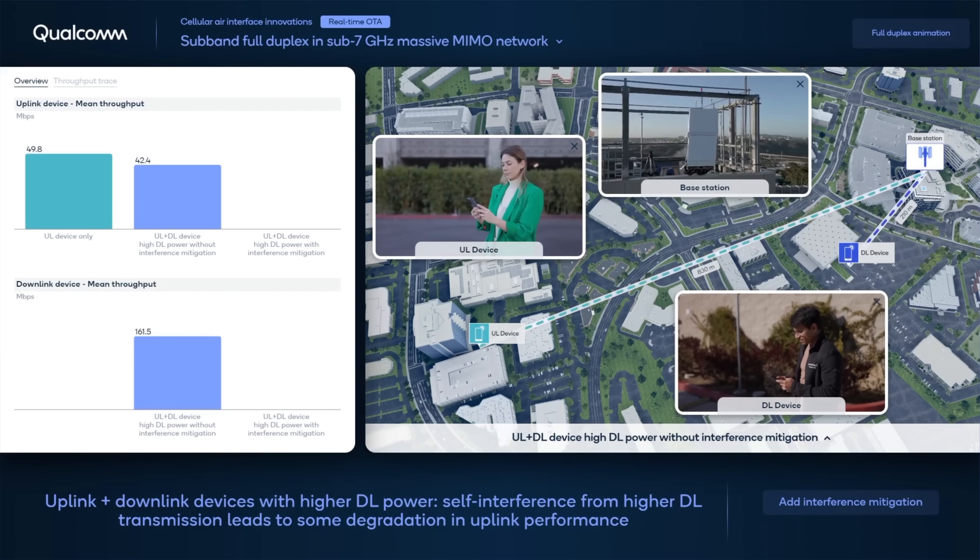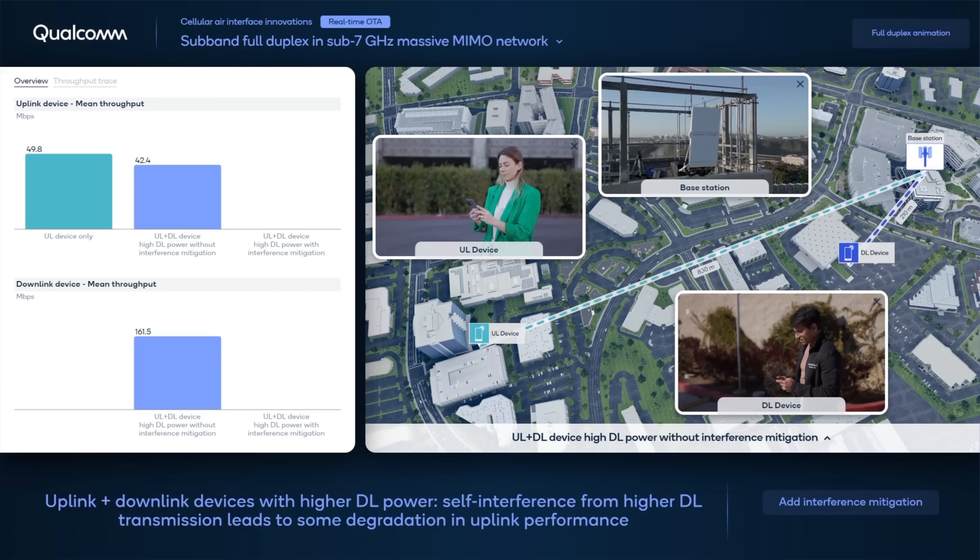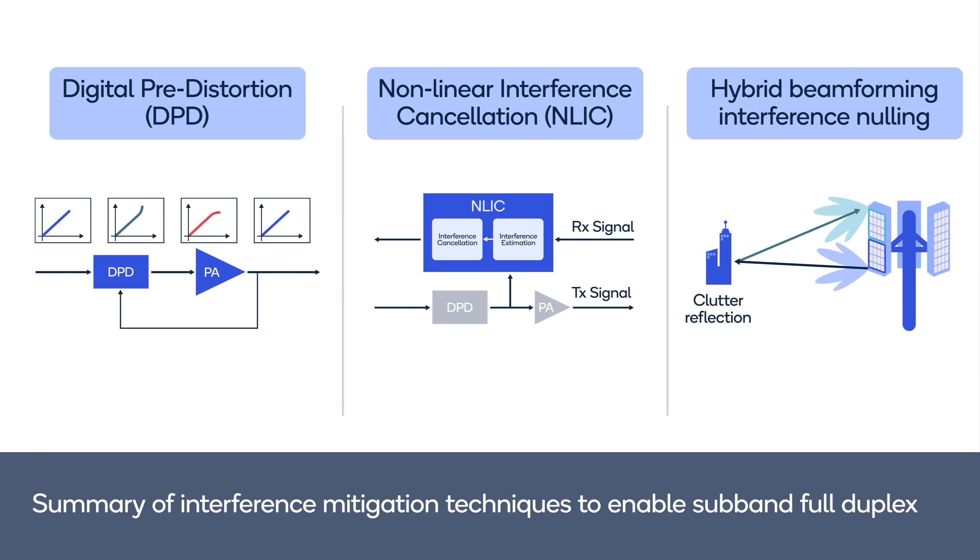When TX power is increased to 65 dBm without any interference mitigation, as expected, uplink performance is impacted by self-interference from downlink transmission due to transmitter non-linearity and clutter reflections. To mitigate interference, we can adopt several techniques. These include digital pre-distortion that can reduce self-interference due to PA non-linearity, non-linear interference cancellation that estimates and cancels self-interference.